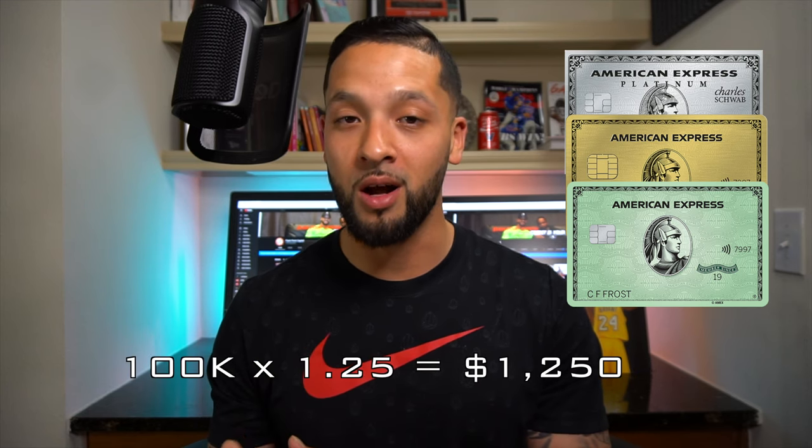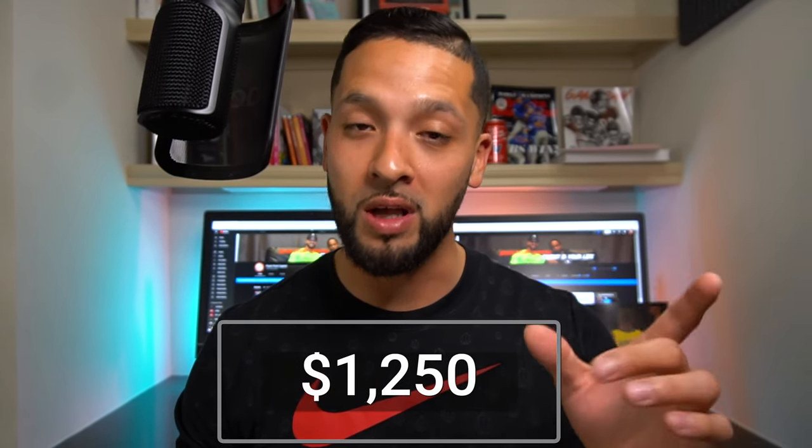With my setup — the Schwab Platinum, the Gold Card, and the Green Card — I would get a value of 1.25 cents per point. Based off a hundred thousand points, you're looking at $1,250. That's an extra $250 on top of what you'd get with Morgan Stanley. When you cash out through Charles Schwab, that $1,250 gets deposited directly into your brokerage account. If you have an investor checking account, you can transfer from your brokerage account and basically take that money out of the bank.